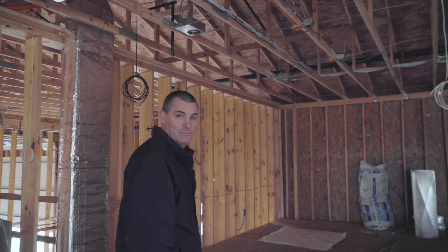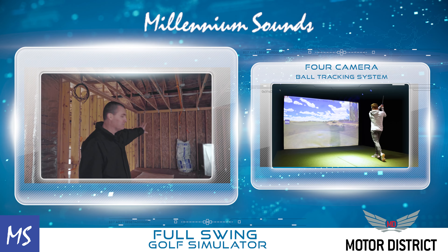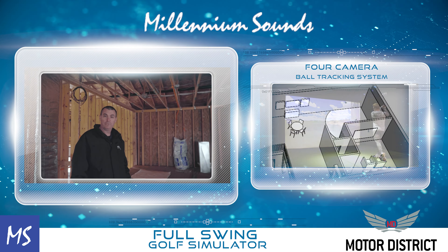Over here to the right, we're going to have a full swing golf simulator — that almost entire wall will be a hitting screen. You'll hit back about 10 feet from the screen. The Full Swing simulator has four cameras which will track your ball, and it will also have various sports, so we can do soccer, basketball, hockey, and zombie dodgeball.